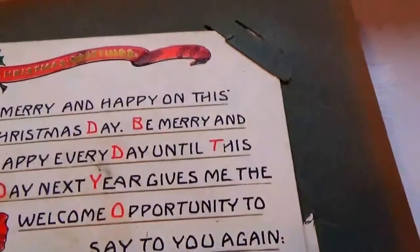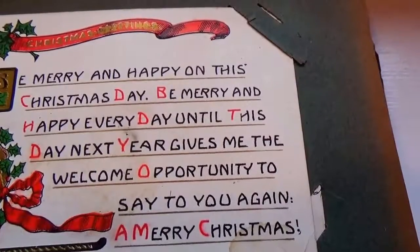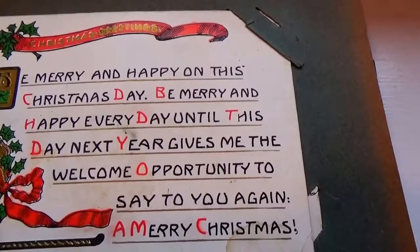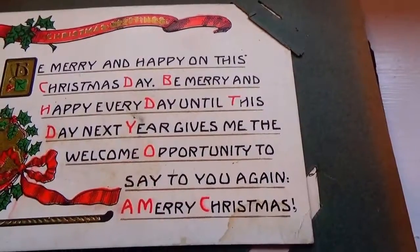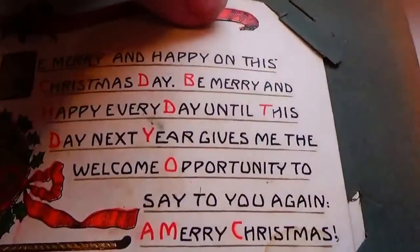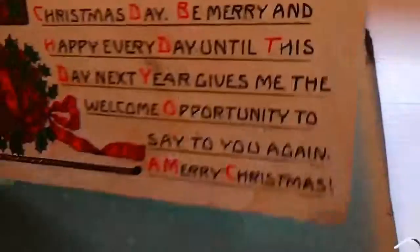'Be merry and happy on this Christmas day, be merry and happy every day, until this next new year's gives me the welcome opportunity to say to you again a merry Christmas.' Nice — that one's just a nice saying. Very good, and no stamp on that one.